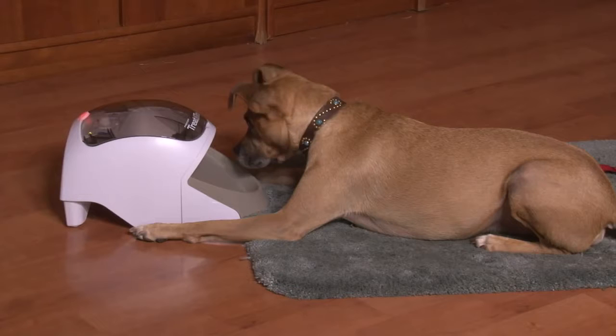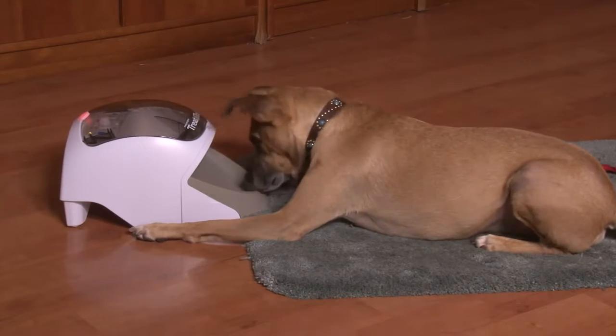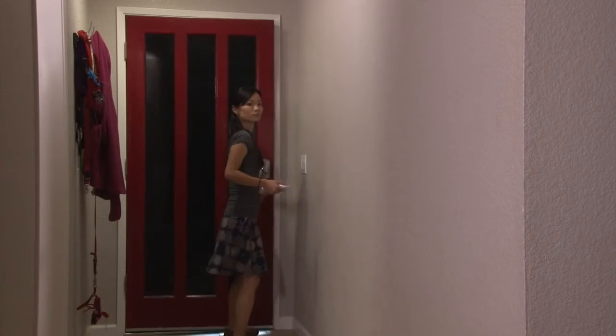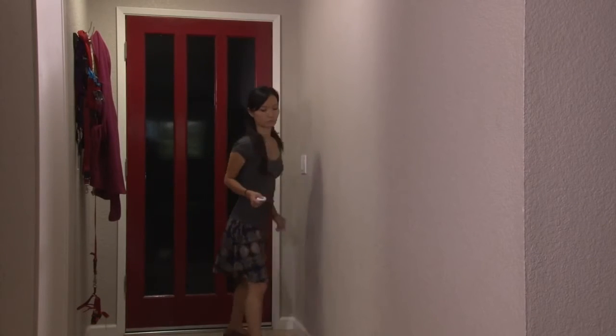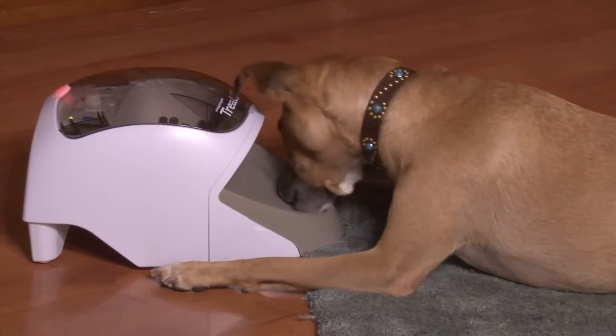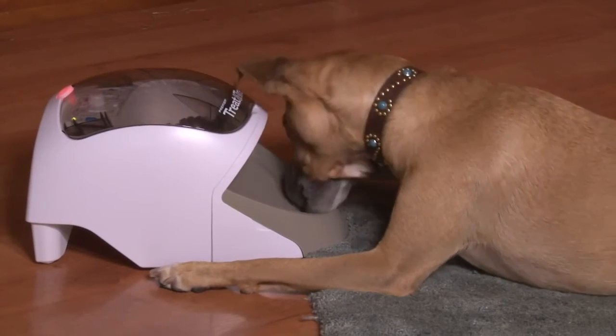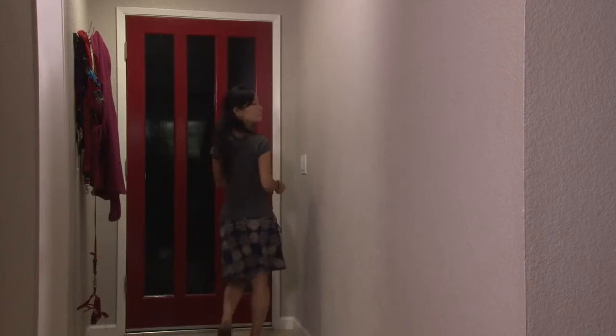If he does well and just cares about the food, move to the next level by practicing opening and closing of the door. The goal at each level of distraction is that the dog focuses on the food reward and doesn't feel like he needs to look up to see whether you're leaving. If he does look up, keep practicing at this level until he only looks at the food.